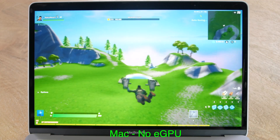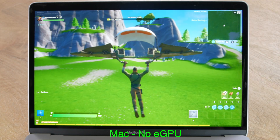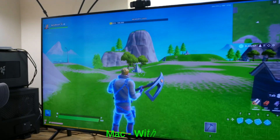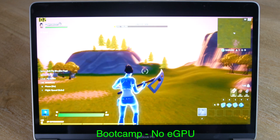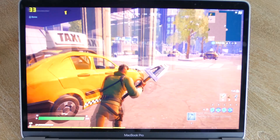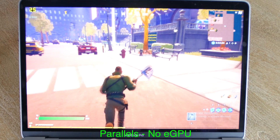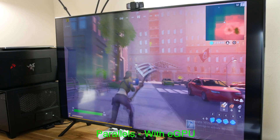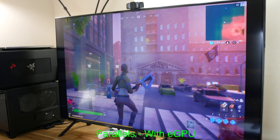Moving to the final game on the list, Fortnite ran in the 70s and 80s in macOS without the eGPU, and with it the FPS jumped to 220. It ran between 50 and 100fps in Boot Camp, and under Parallels it ran around 30fps without the eGPU, and I didn't see any performance gain with it. The stutter is terrible using this virtual machine.